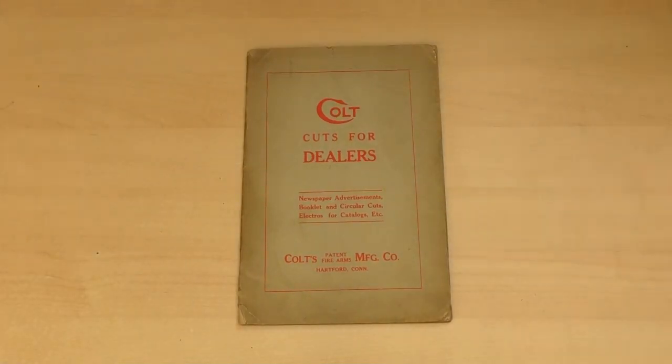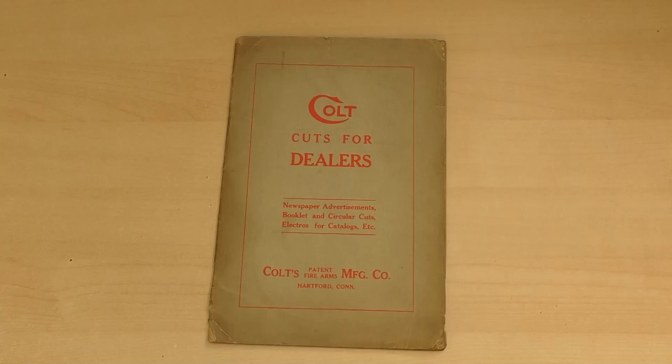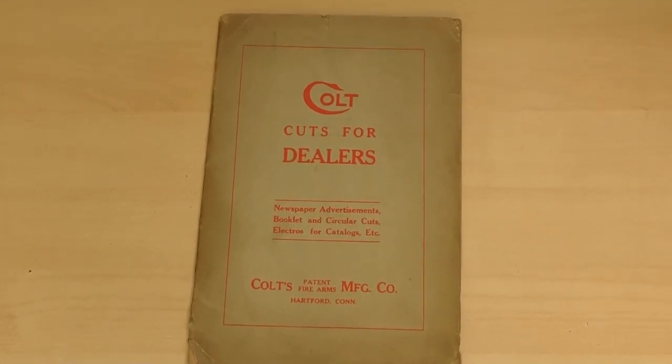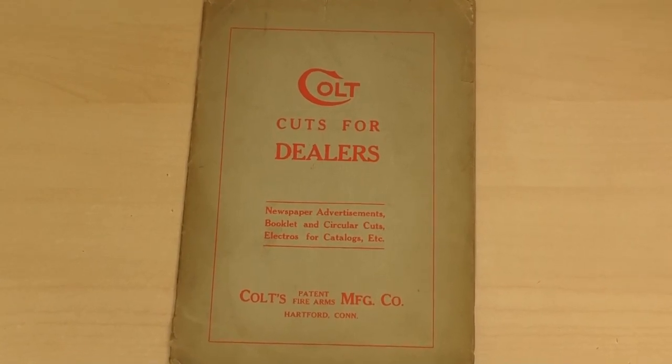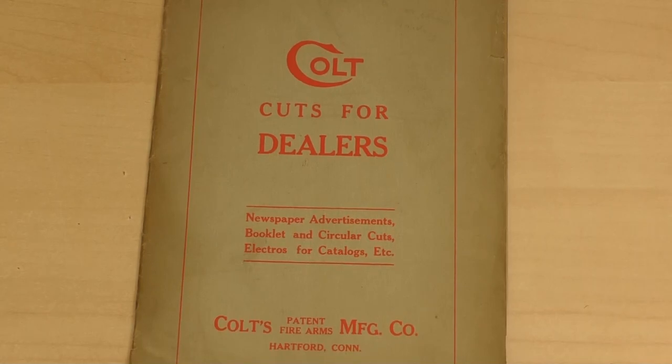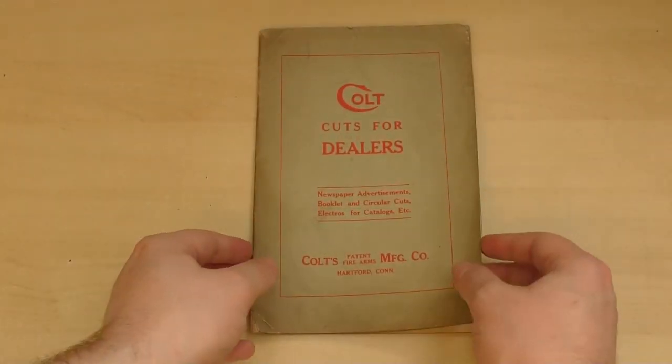I love adverts from this period and generally I find old advertising really interesting, so when I had the opportunity to add this to the TAB reference collection I had to buy it. Thank you to the patrons who support TAB for making this possible and allowing me to share this here on the channel. Let's take a look inside.